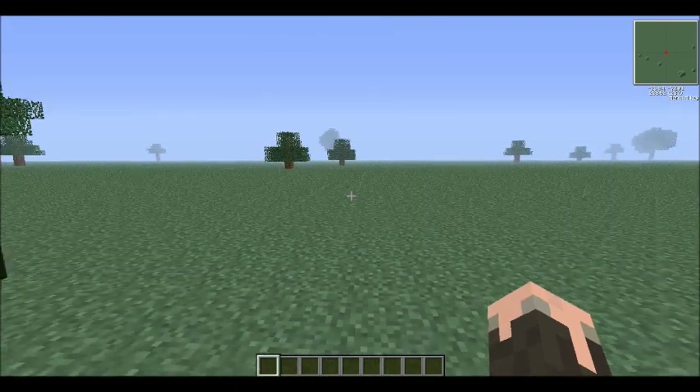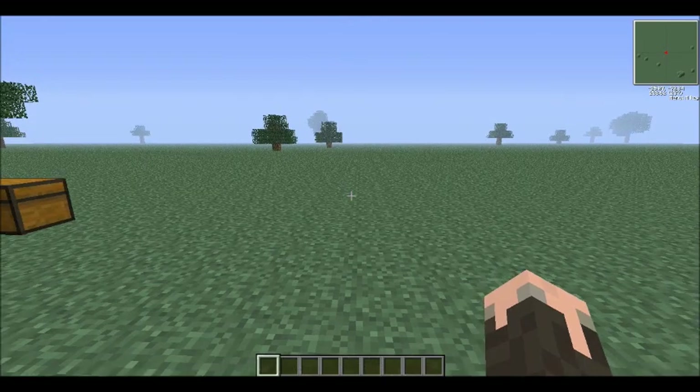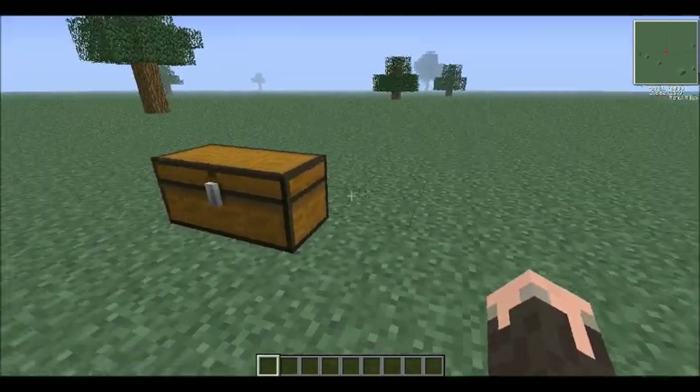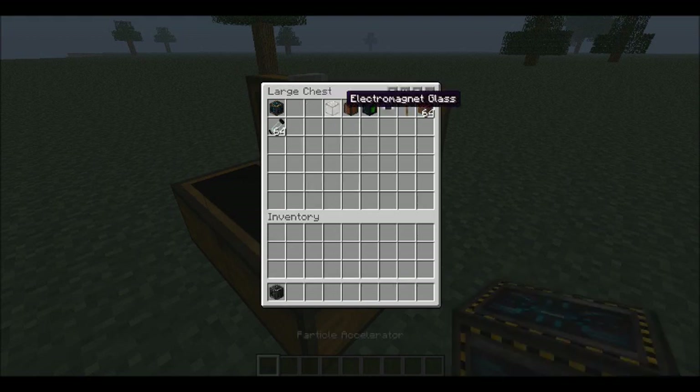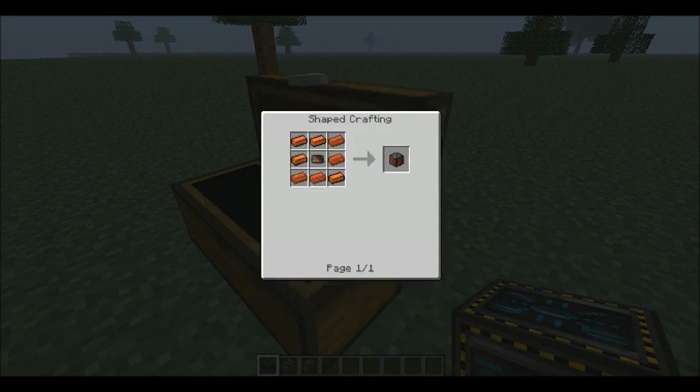When it comes to building your particle accelerator, you need the following materials, which are the base things that you're going to need. You're going to need the particle accelerator itself, some electromagnet glass, and some electromagnets. The electromagnets are made with bronze ingots and a motor.